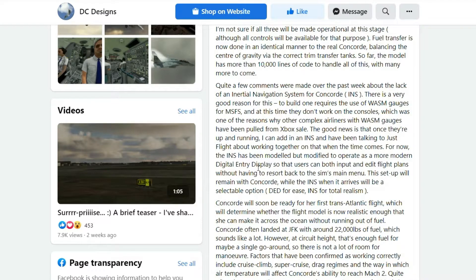This setup will remain with the Concord, while the INS when it arrives will be a selectable option — DED for ease, and INS for total realism. The one that's in it now will be similar to what you're used to in the A320 or 737, with digital button inputs, so it's going to be very simple to operate until the full INS version comes out. That will be a learning curve for a lot of people, including myself, but it's something I will definitely invest in learning because I love the Concord.